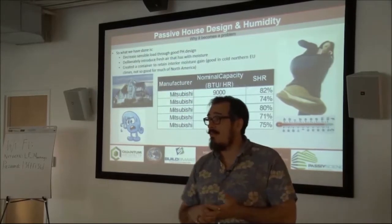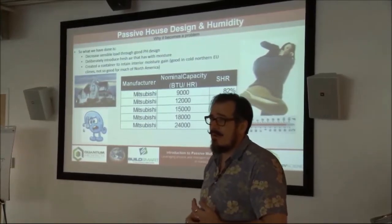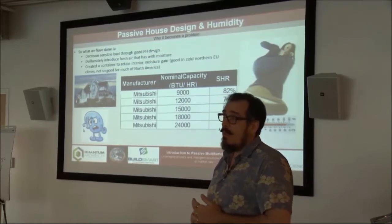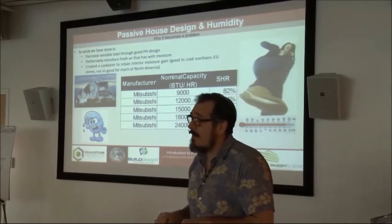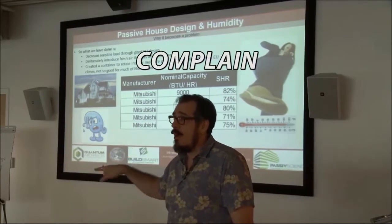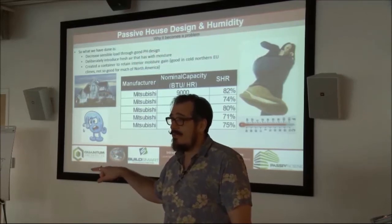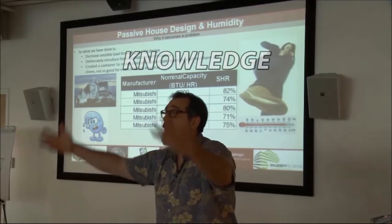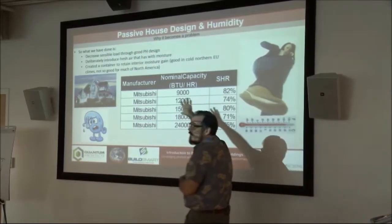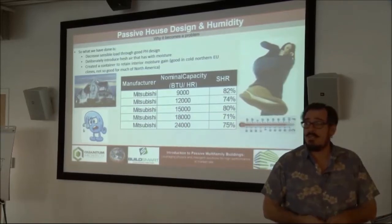You might be a CPHC, an architect, or a builder who doesn't know about sensible heat ratios or latent loads. If you go build your unit, rent it out, and have people complain about it being cold, clammy, or hot, you're going to learn really quickly. I'm just trying to give you the knowledge upfront. We want to see what the sensible heat ratio is on all our spaces and make sure that our equipment is matched to that.